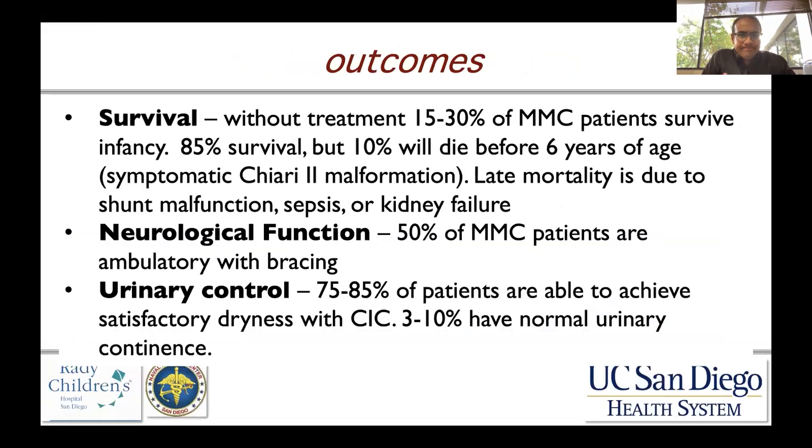Regarding survival: without treatment — meaning without closure — survival rates are low, because significant meningitis and neurological decline can set in. With modern surgical closure techniques, there is nearly an 85 to 90 percent survival rate, but 10 percent of those children will die before six years of age.